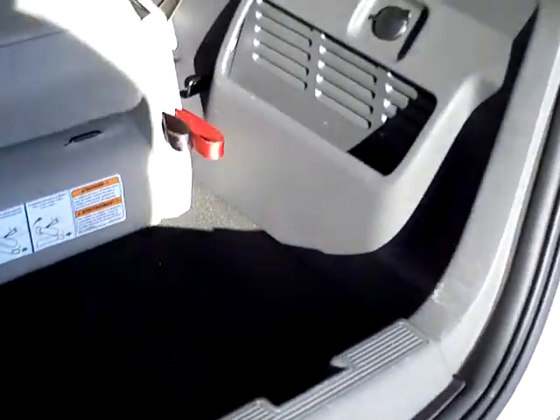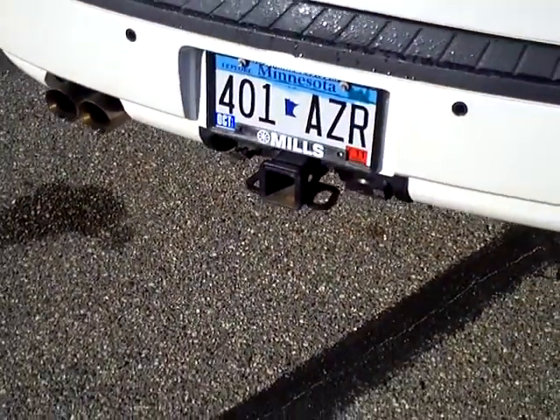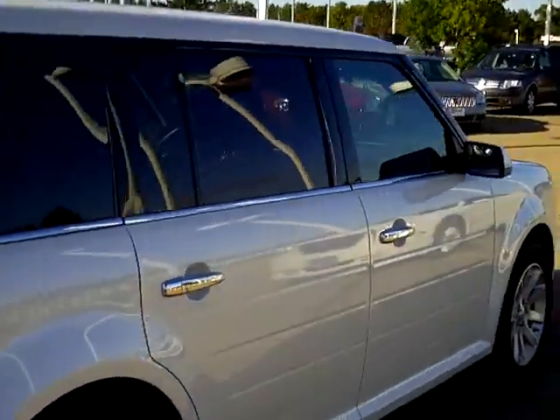The seat back there folds down in a 50/50 split for more cargo area, as well as a very deep cargo well right behind the seats. You can fit whatever you need in there — seven passengers and their gear. If you have a boat or a camper, you're able to tow that with the two-inch receiver hitch. This vehicle has 42,000 miles on it.